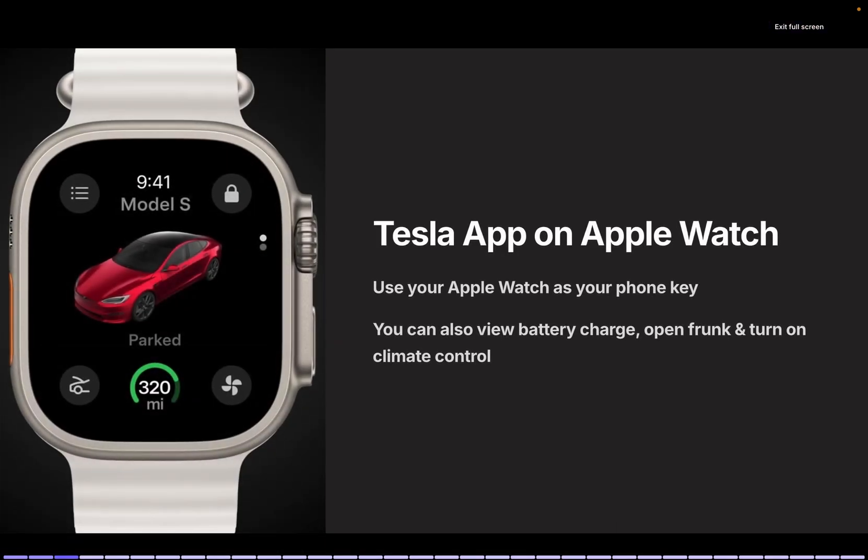Among the updates, the one I'm most excited about is the Tesla app on Apple Watch. You can now use your Apple Watch as a phone key. Additionally, you can check battery charge status, open and close the front trunk, and activate climate control — all from your Apple Watch. This is a fantastic update for Apple Watch users, and as an Apple Watch user myself, I'm thrilled with this update.